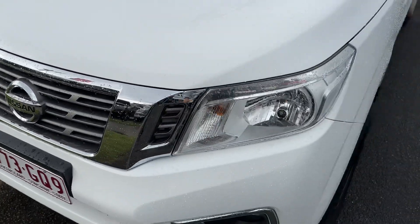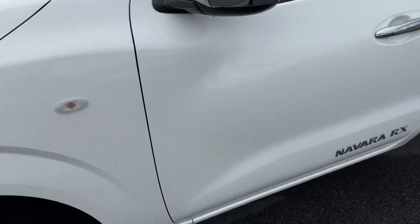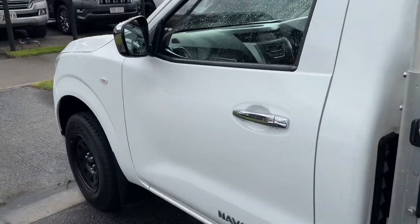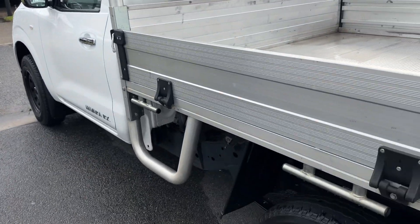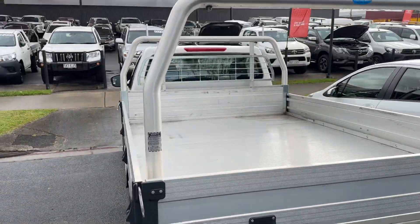You can see down the side here, nice and tidy. Your tray's all in good condition, and you've got your ladder racks there as well.